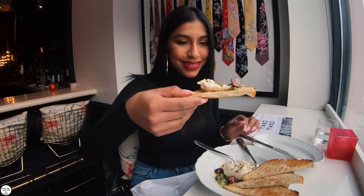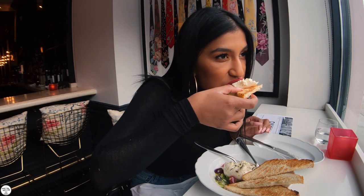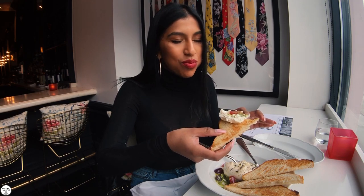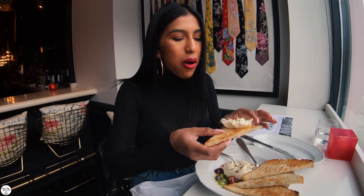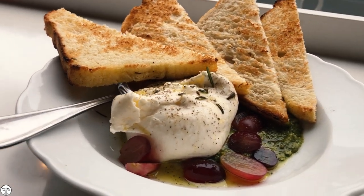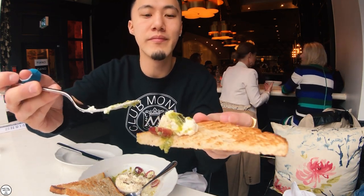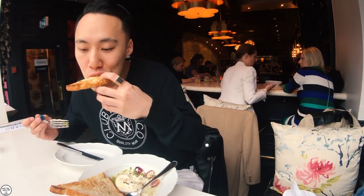This burrata is very, very good. A lot of the burrata I've had only comes with pickled banana peppers, but this one comes with grapes which adds a very sweet element. You can also tell there's a lot of rosemary and herbs on top and inside the burrata. The toast is very tender — not too hard or crunchy. On the outside the burrata tastes like a mozzarella ball with a thicker skin.